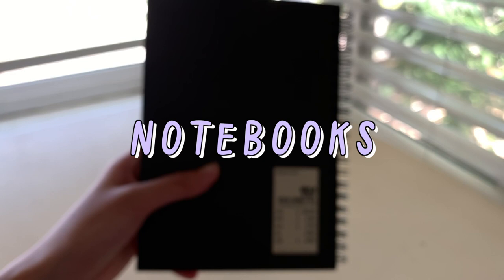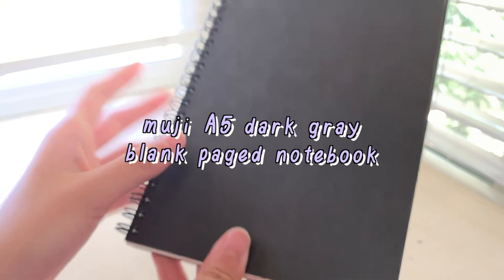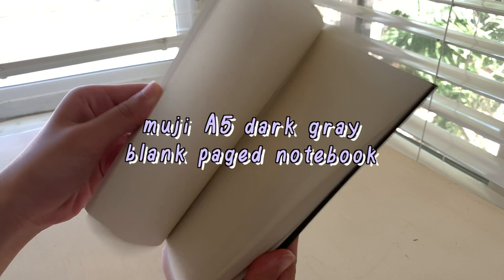We're almost done! Lastly, I just picked up two notebooks. This first one is from Muji — it's an A5 dark grey blank page notebook. I had one similar to this and wanted to buy it again because I filled the previous one up. Something about Muji paper is just so satisfying; it's so soft. Also, at the store they let you customize your notebook with stamps after you purchase it, so I made a little cover page, which I think is really cute.